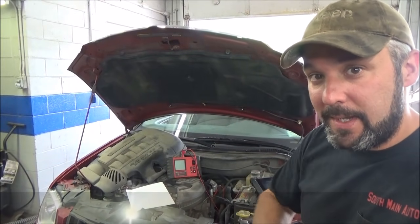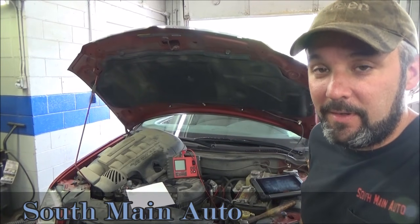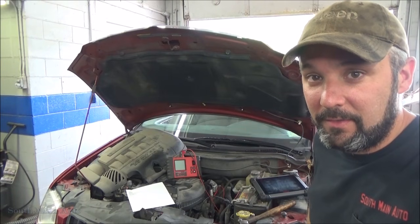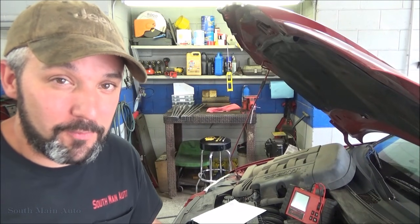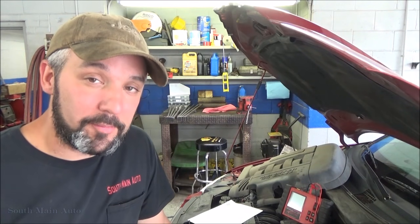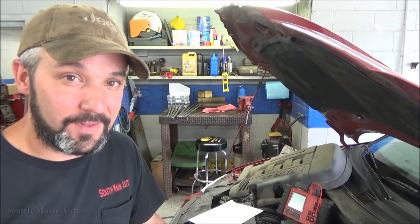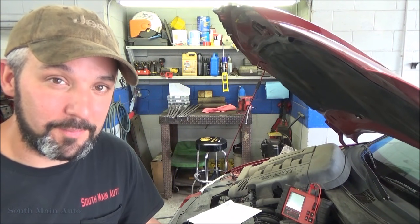Hey there viewers and welcome back to the South Main Auto Channel. We've got a 2007 Chrysler Pacifica here with a P0406 EGR circuit voltage high. One of my subscribers, Wyatt1Able, has his own YouTube channel and has recently had this problem on his own Chrysler product — different engine, different car, same valve type and same system type.